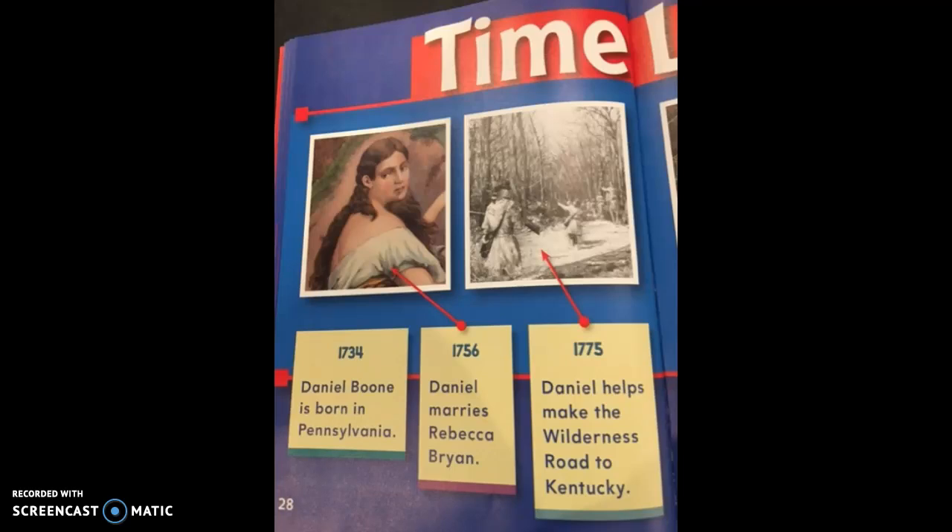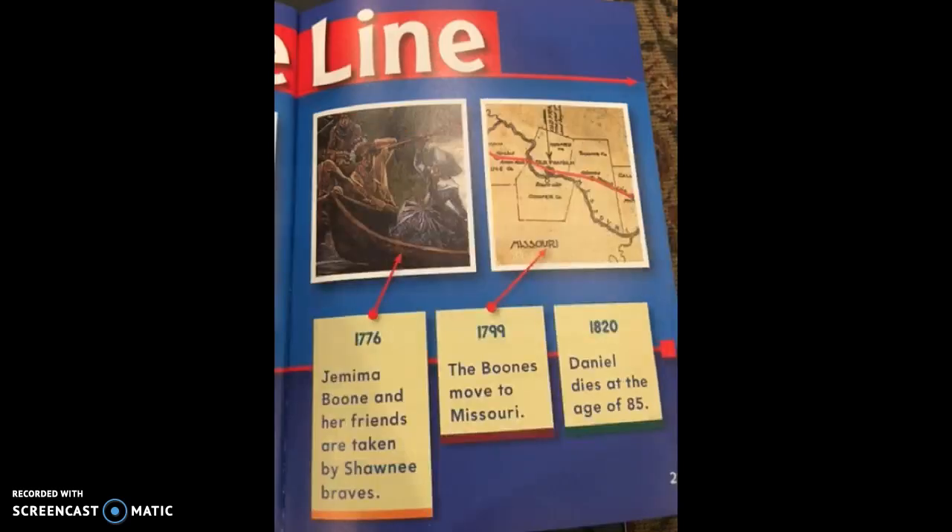This is a timeline of Daniel's life — it takes two pages. In 1734, Daniel Boone was born in Pennsylvania. In 1756, Daniel married Rebecca Bryan. In 1775, Daniel helped make the Wilderness Road to Kentucky. In 1776, Jemima Boone and her friends were taken by the Shawnee Braves. In 1799, the Boones moved to Missouri. In 1820, Daniel died at the age of 85. Notice that a timeline goes in order by year, from early to late.